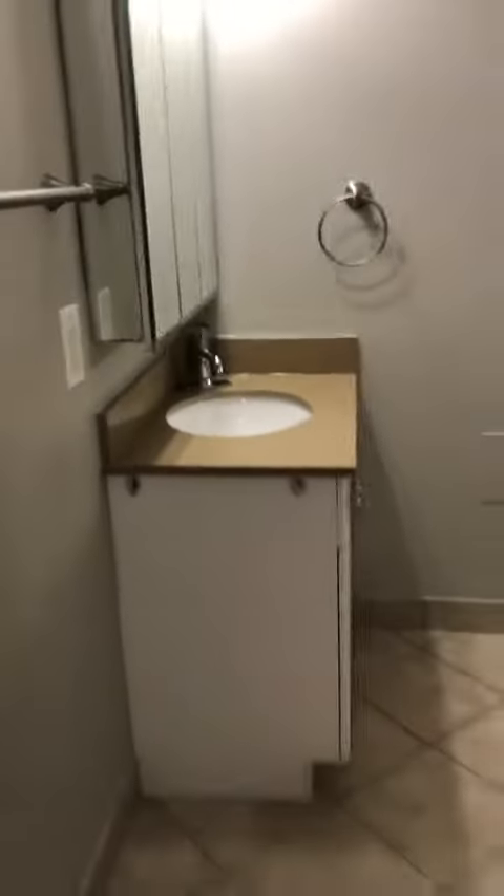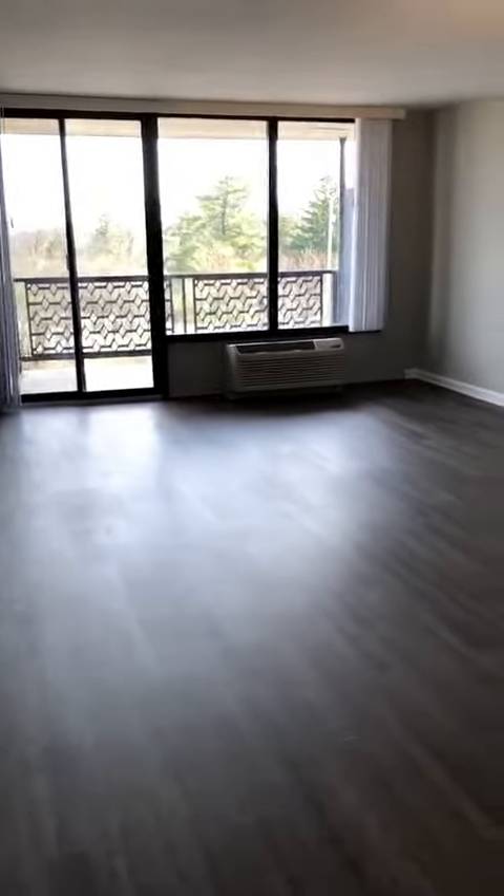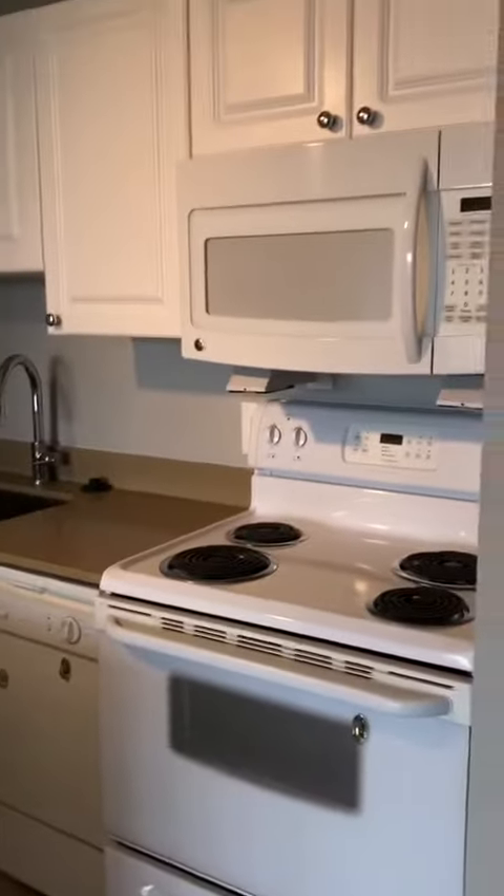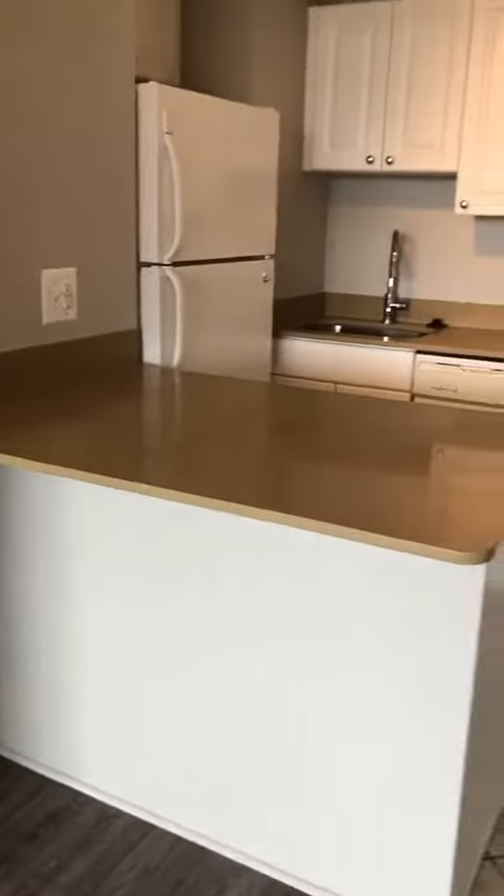Grey plank floor, open concept kitchen, white appliances, quartz countertops, and an island bar.